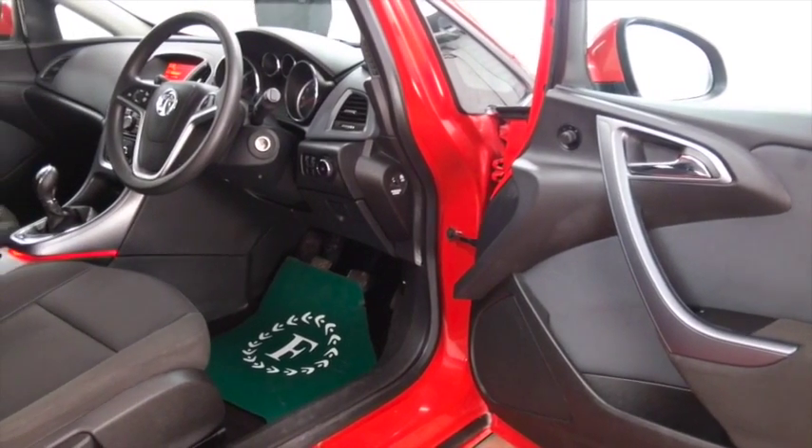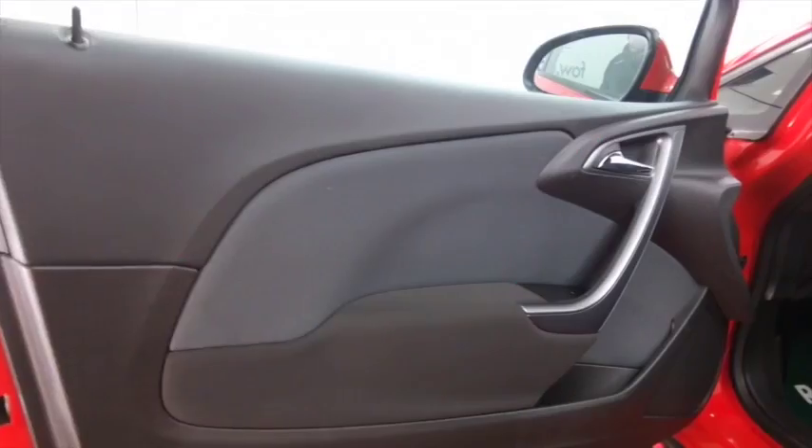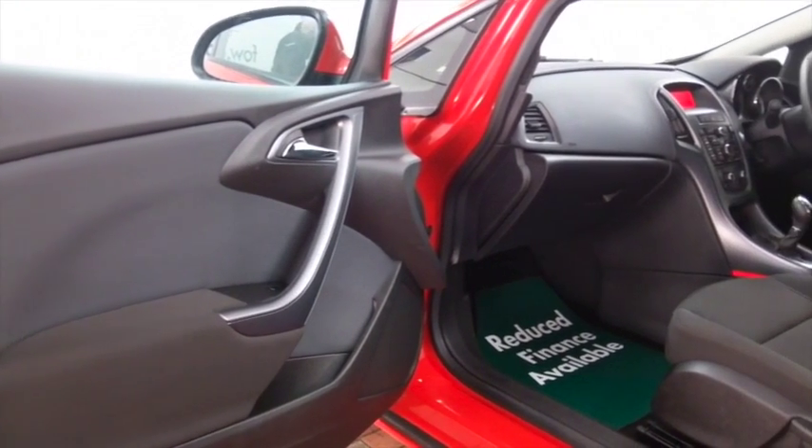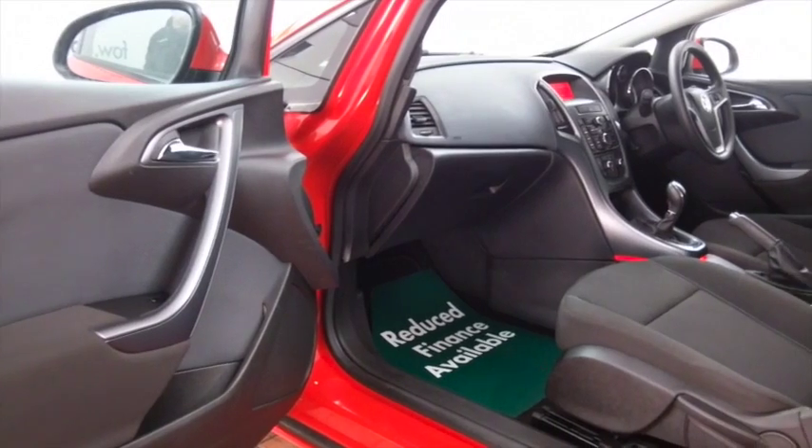We've got a lovely cloth interior, it's all there for you: air conditioning, DAB, cruise control, radio and CD player — and looking the business with those alloys.